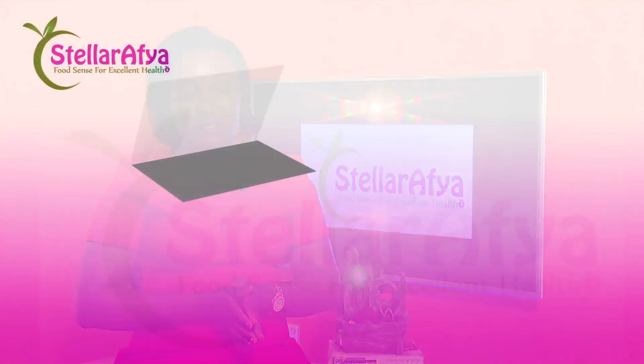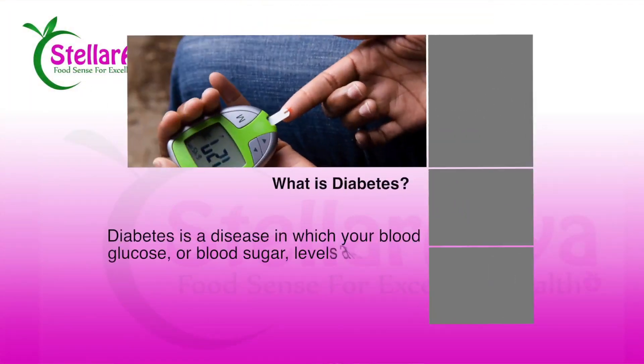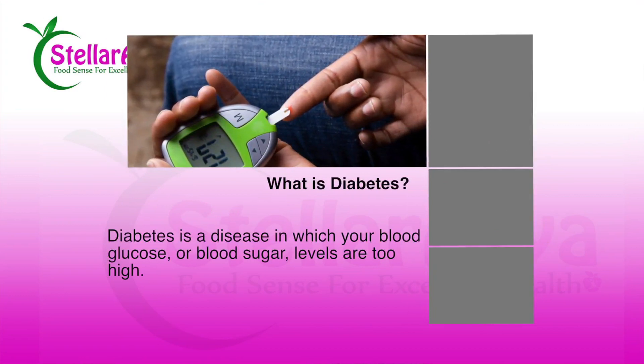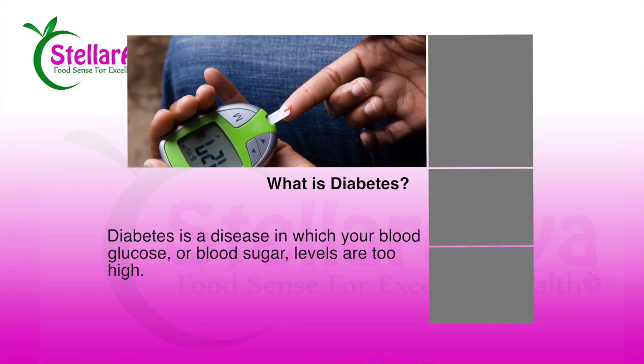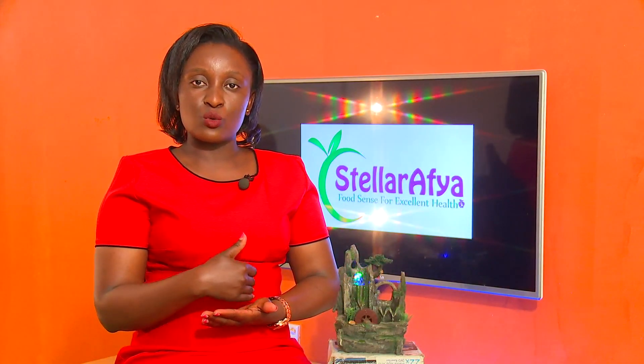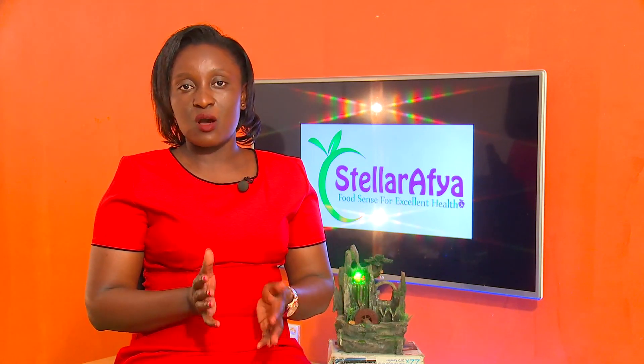So what is diabetes? Diabetes comes about when the food we eat — in terms of glucose content — when the carbohydrate of the food we eat is turned into glucose, into blood sugars, the body is not able to effectively remove the excess glucose from the bloodstream. The person ends up with high blood sugars consistently, or sometimes depending on how the insulin is being produced, the sugar is too high and sometimes too low.